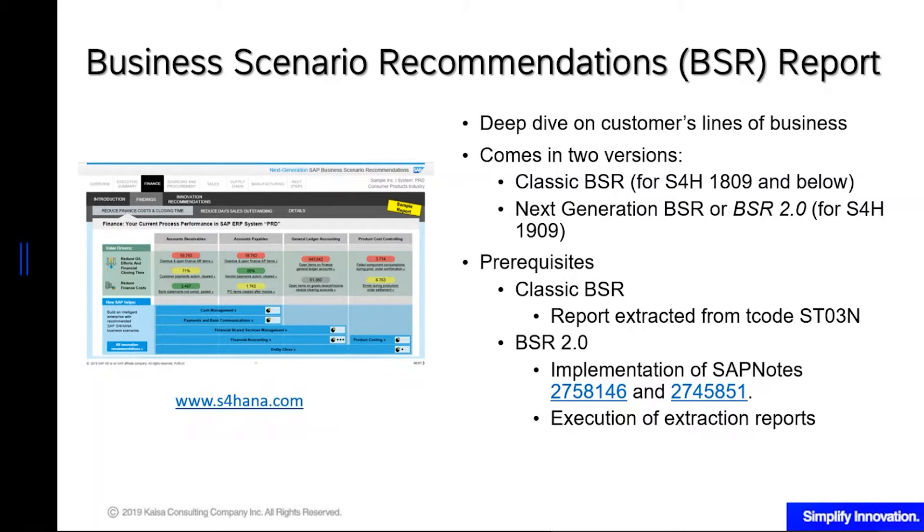The BSR report gives you a deep dive on your lines of businesses, your ERP systems, and what areas or industries your systems are mainly used for. It comes in two versions: the classic one and the new next-generation 2.0 BSR. You use classic BSR if you want to convert to S4HANA 1809 or lower, and you use 2.0 if you want to convert to 1909 onwards.